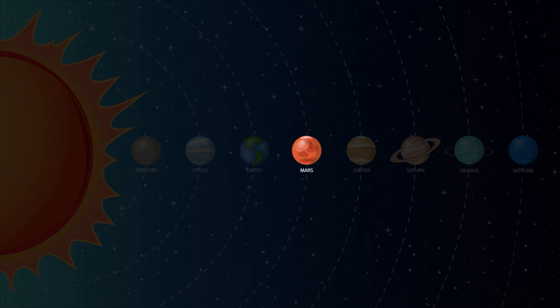During the day on Mars, the sky is pinkish red and the sunset is blue. Jupiter is the fifth planet out from the sun and is the largest planet in the solar system. Jupiter's nickname is the gas giant because it's primarily made up of gases.